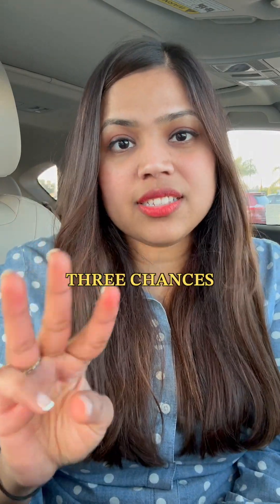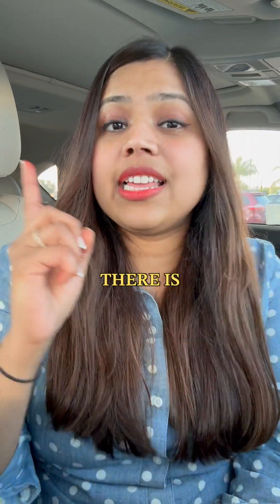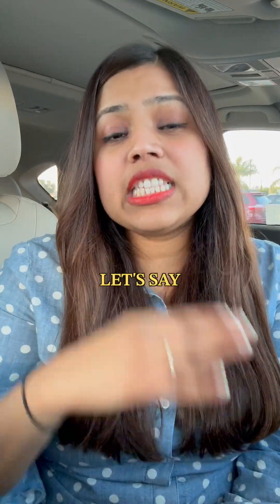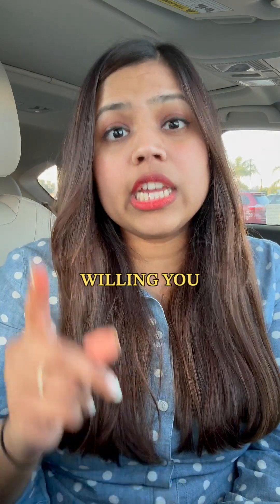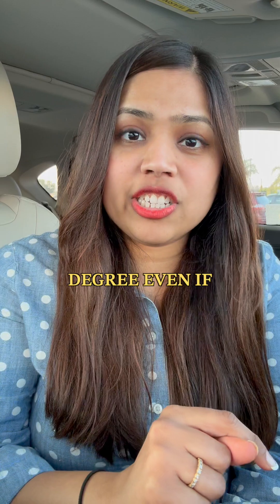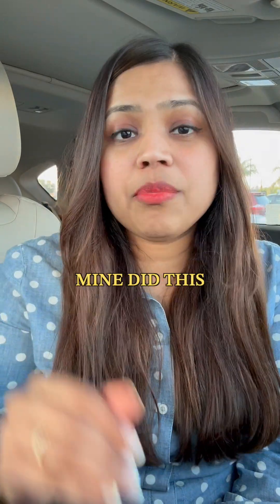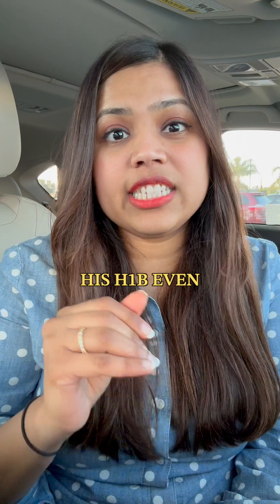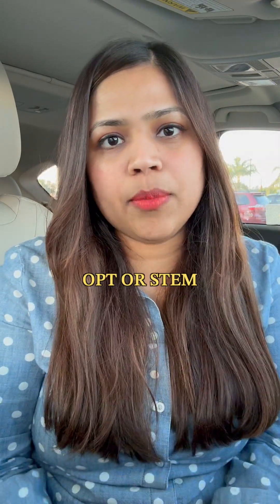You generally get three chances during your OPT and STEM OPT extension period, but there is a fourth chance as well. Let's say before graduation, if you got a job offer and the company is willing, you can apply for the H-1B lottery. This will be based on your bachelor's degree, even if it was not a bachelor's that you did in the US. A friend of mine did this and he was able to get his H-1B even before he graduated and he never went through the OPT or STEM OPT period.